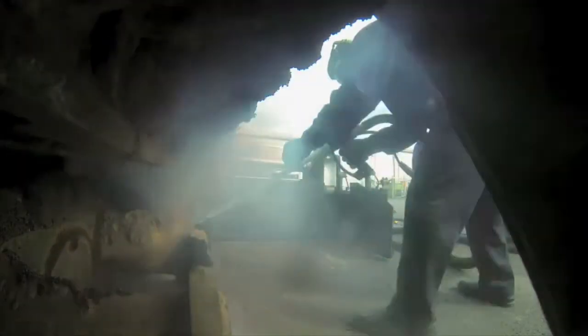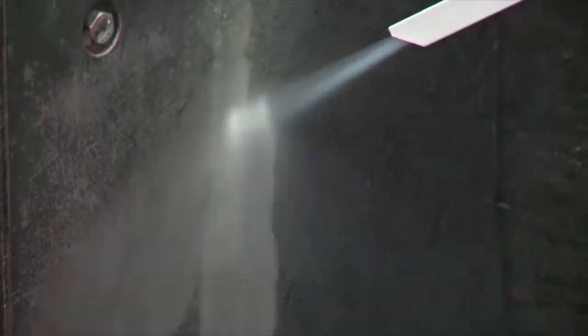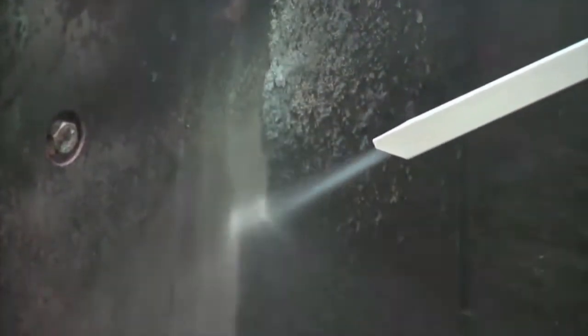Velocity is the key. We can accelerate the particles to anywhere from 600 to 1,200 feet per second. Incredibly, this may be the one thing on Earth that can cut through the toughest grime. We don't walk away from any challenges. I'm confident that nothing can beat ColdJet.